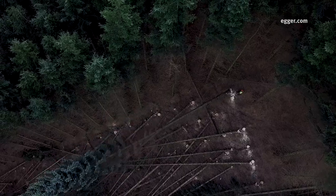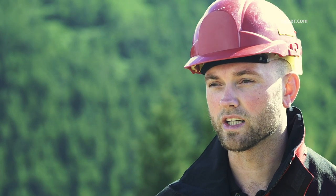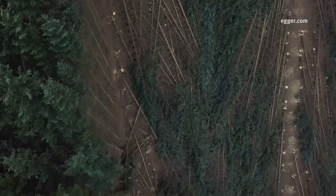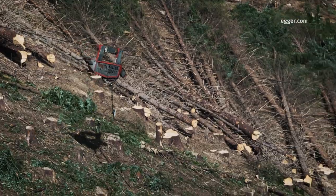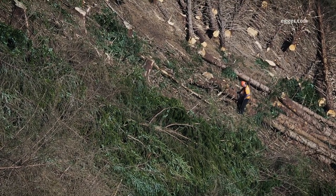Agroforestry has been operating consistently within this forest complex for over 15 years, and over this time we have built up strong relationships with local forest managers. At Agroforestry we have developed a specialism to plan and deliver safe harvesting operations whilst maximising the forest owner's investment.